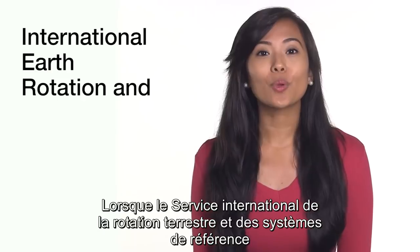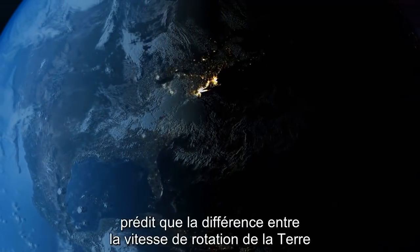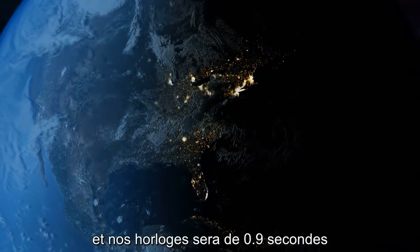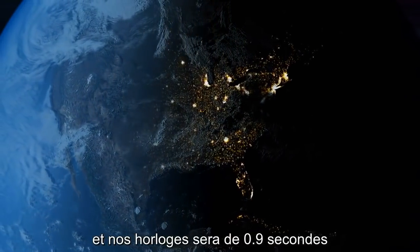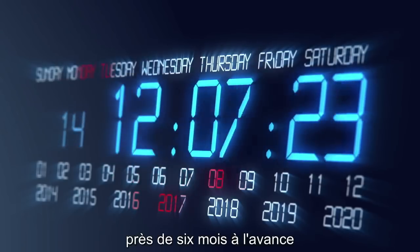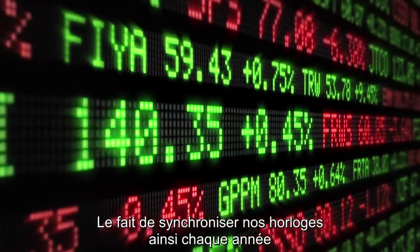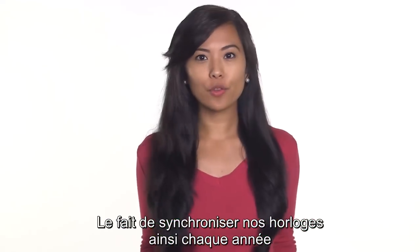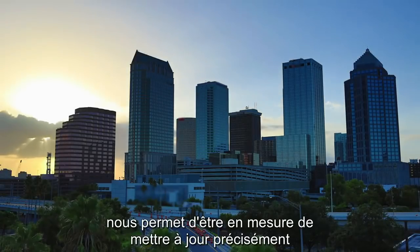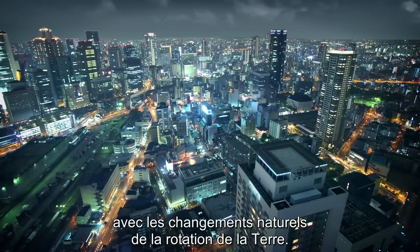When the International Earth Rotation and Reference Systems Service predicts that the difference in Earth's rotation and our clocks will be off by 0.9 seconds, a leap second is added to the day. The leap second is announced almost six months in advance so that everyone has time to prepare. By adjusting our clocks like this every few years, we are able to more closely match the world's standard measurement of time with the natural changes of the Earth's rotation.